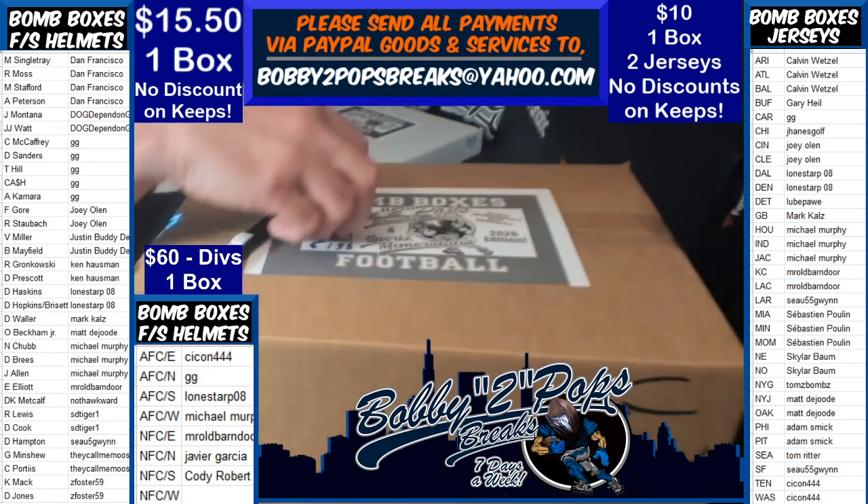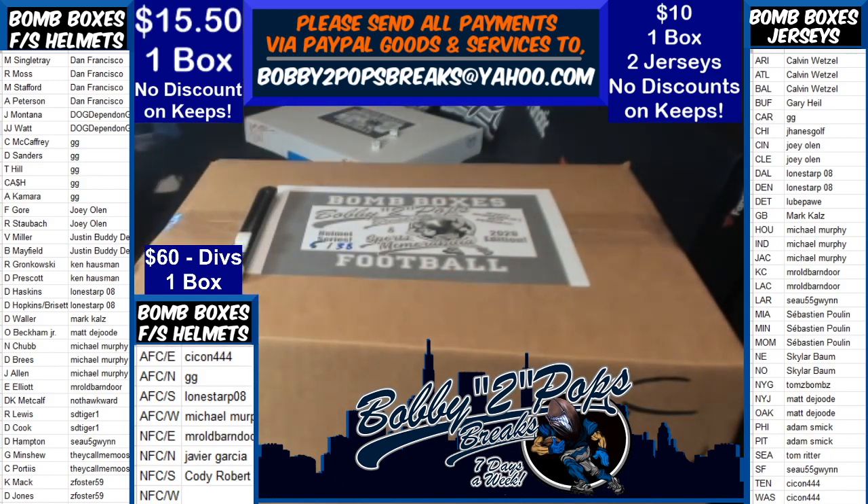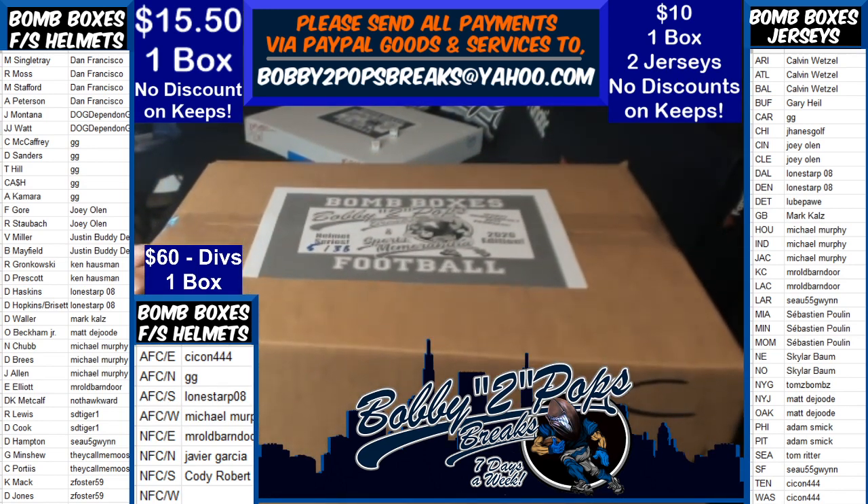Welcome everybody to Bob and Two Pops Breaks. It is Wednesday the 8th. We're breaking a Bomb Box full-size helmet — one box break.